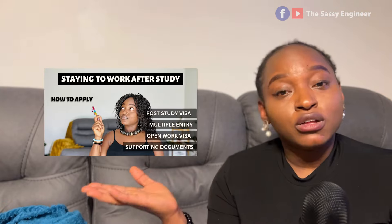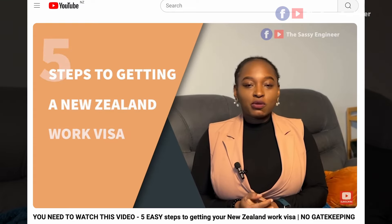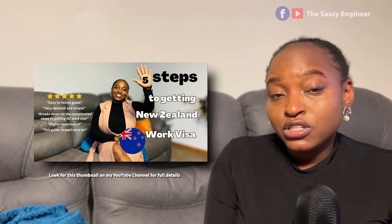Put yourself in the shoes of the immigration officer — if you received an application exactly like yours, would you approve it? If not, that's the evidence you need to add to remove doubt. There is no age limit to getting a student visa, as long as you have admission from an approved institution, show genuine intention, and meet visa requirements. However, consider how your program level may affect your post-study work visa and pathway to residency.